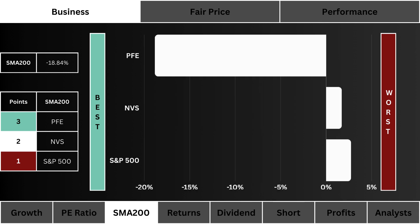Third, we look at the 200-day simple moving average. Which stock is trading lower than its SMA 200 the most? We prefer a negative percentage. The most points are given to the worst SMA 200.